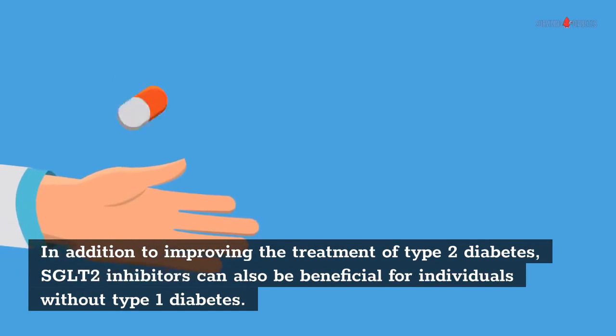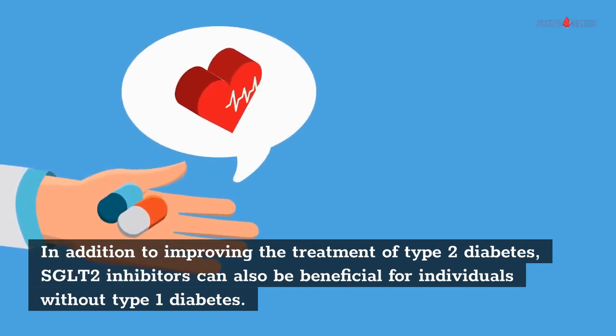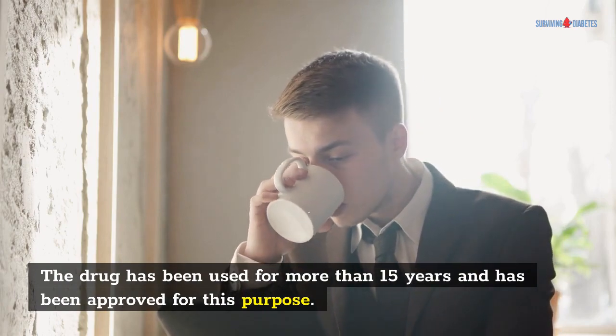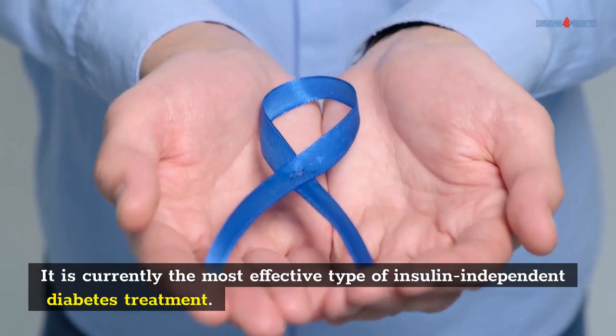In addition to improving the treatment of type 2 diabetes, SGLT2 inhibitors can also be beneficial for individuals without type 1 diabetes. The drug has been used for more than 15 years and has been approved for this purpose. It is currently the most effective type of insulin-independent diabetes treatment.